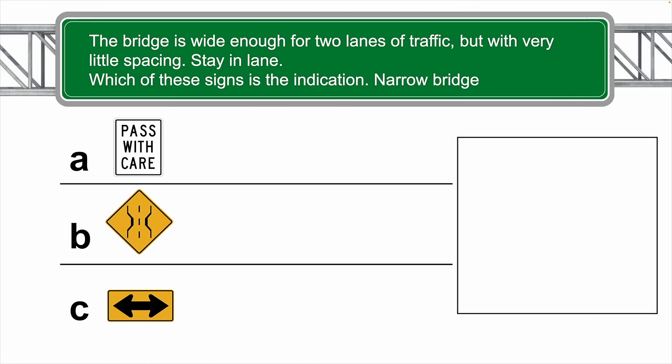The bridge is wide enough for two lanes of traffic but with very little spacing — stay in lane. Which of these signs is the indication for a narrow bridge?